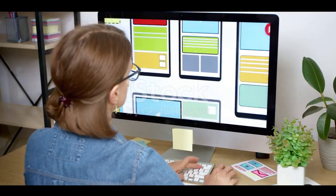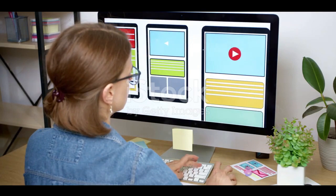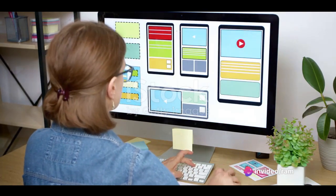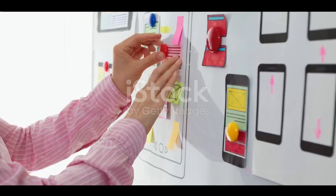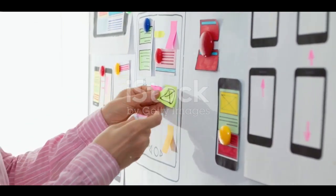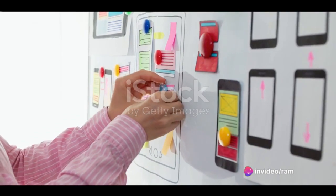Second, UX design is a process. It involves research, analysis, design, testing, and refinement. It's a cycle of understanding the users and making continuous improvements based on their feedback. Lastly, UX design is about empathy. It's about understanding the users, their needs, their behaviors, and designing an experience that caters to them.